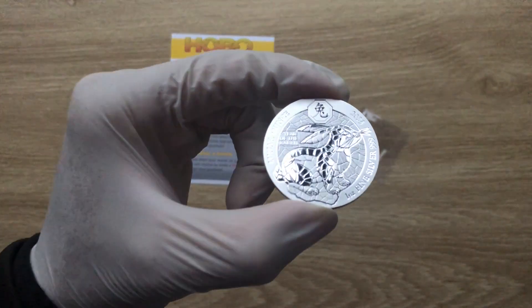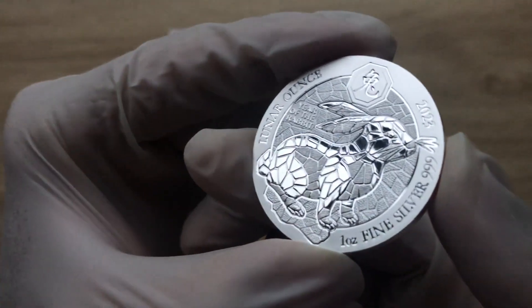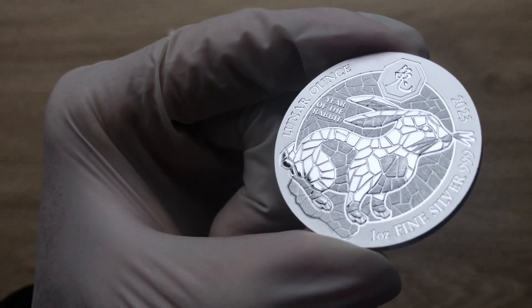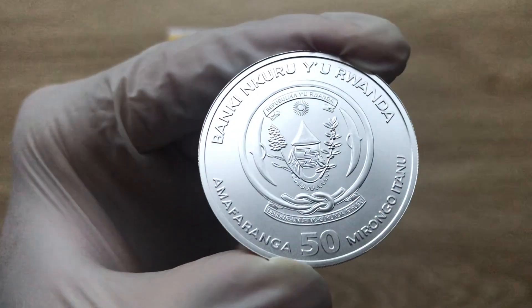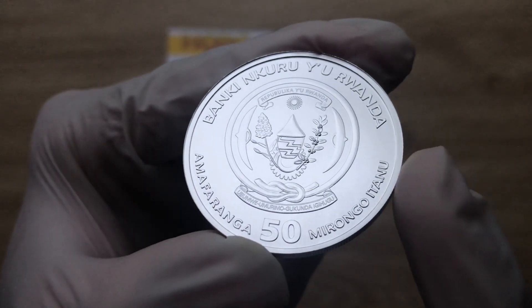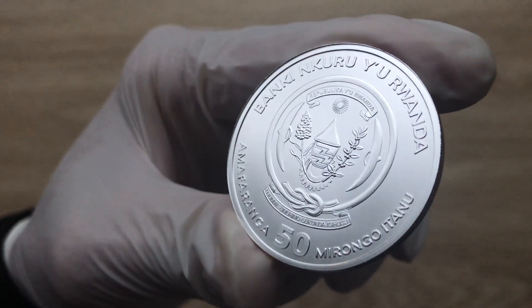A very warm, magnificent and spectacular welcome to each and every one of you to yet another of my coin showcasing videos. My name is Beware Rikicom Stacker NZ. This channel aims to showcase the best of the best high quality silver collectibles and silver bullion coins — past, present, and future — struck by mints from all over the world.